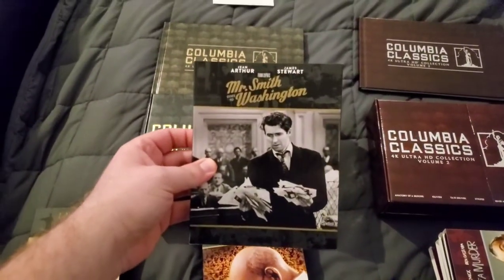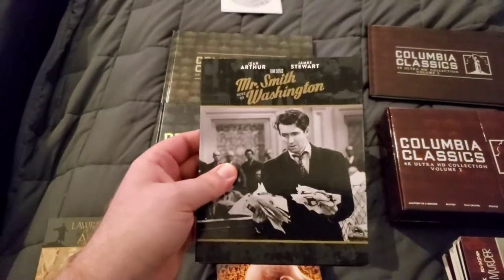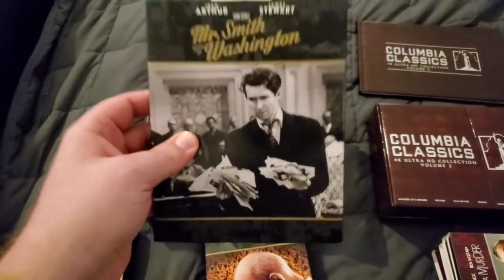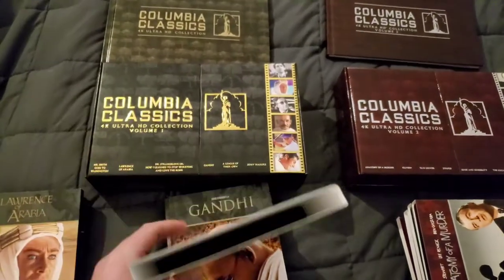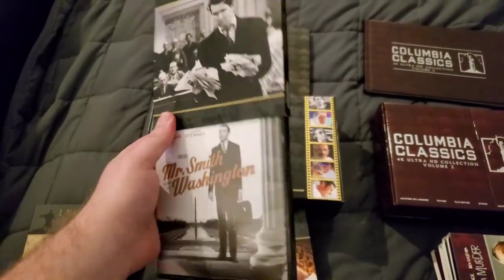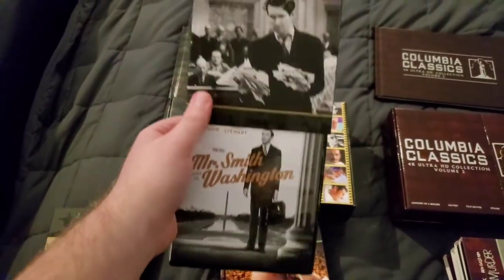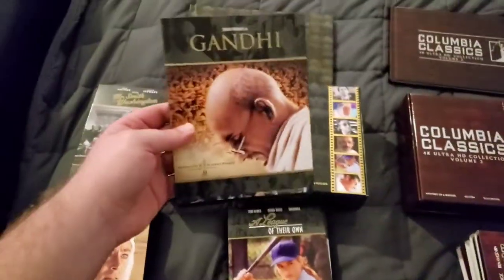Next is Mr. Smith Goes to Washington. I don't think this movie gets talked about enough — honestly, I don't remember the last time I've heard anybody talk about it. This is an absolutely incredible movie. If you haven't seen it, do yourself a favor and grab it, even if you have to grab a DVD version. It's a 1939 film, black and white, but it's amazing.